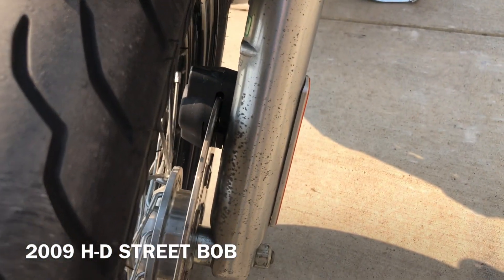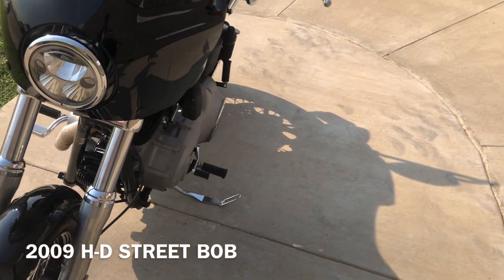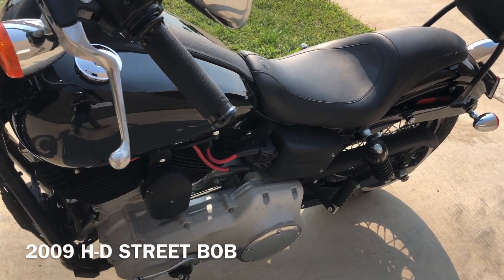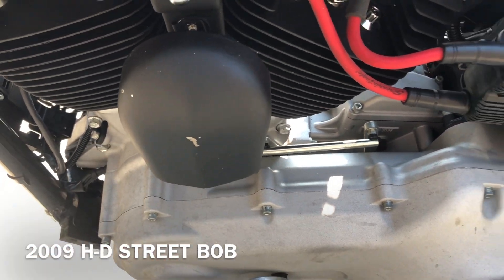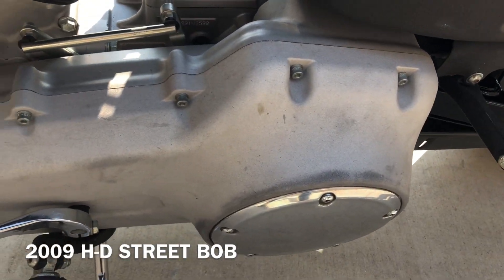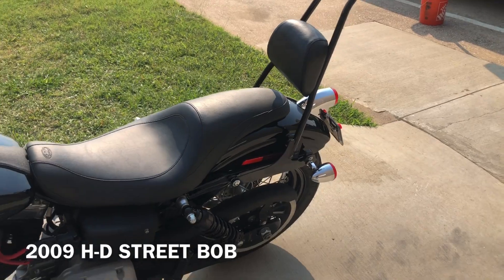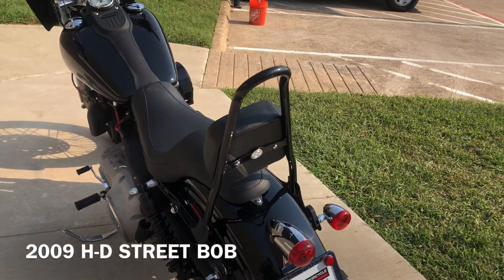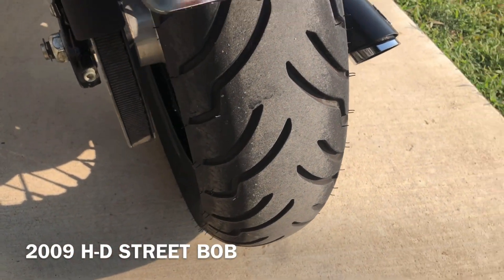It has the Custom Dynamics LED headlight. A little bit of corrosion on that fork. Good tread on the front tire. It's got the Screaming Eagle ignition wires. There are a few small chips there on the horn cover. A couple stains on the primary. Quick detach passenger backrest.